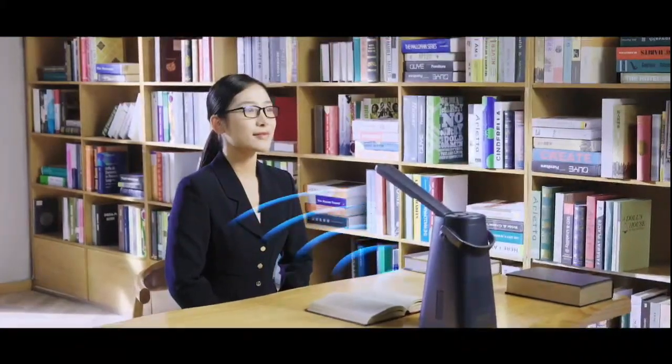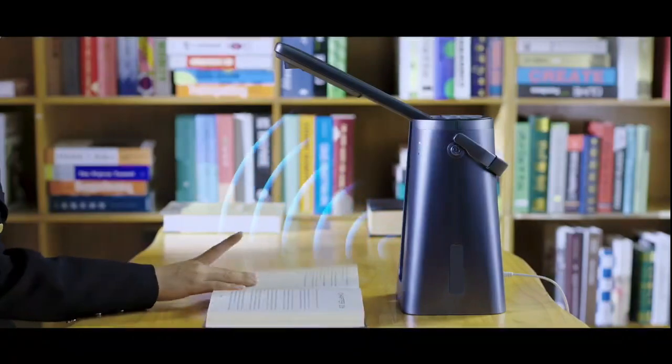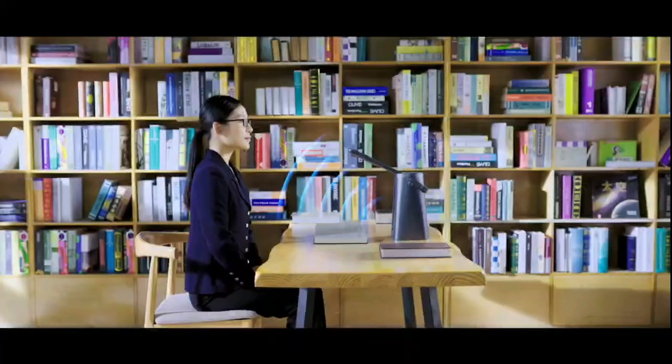At that word, Thomas' breath caught in his throat like a mote of dust. It brought back too many memories of the glade.